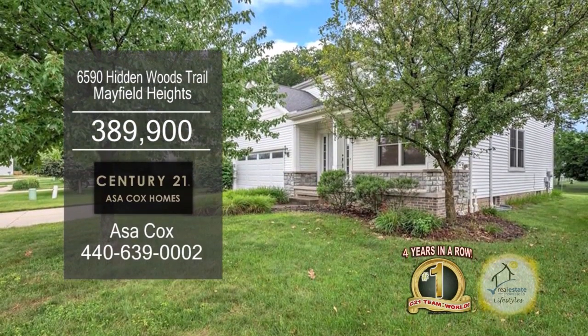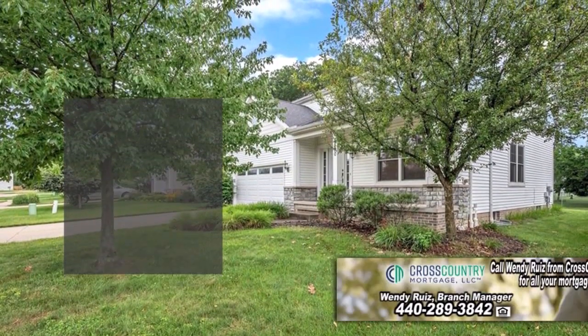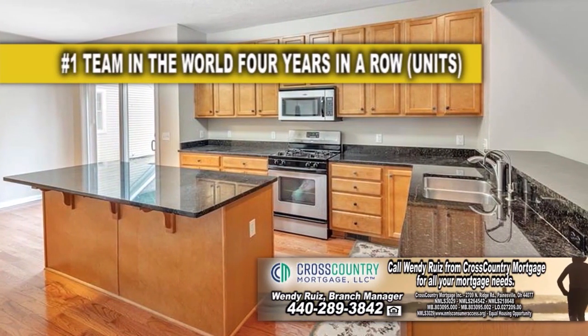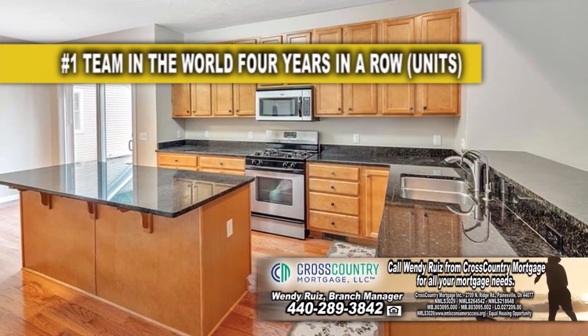This colonial in Mayfield Heights features three bedrooms and two and a half baths. The huge eat-in kitchen offers maple cabinets, a large center island, and stainless steel appliances.